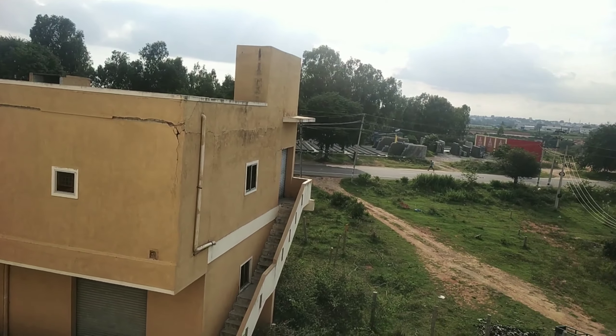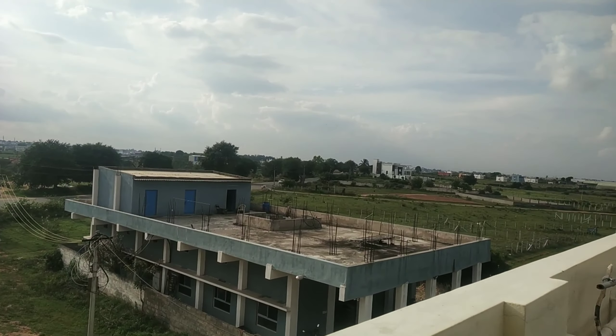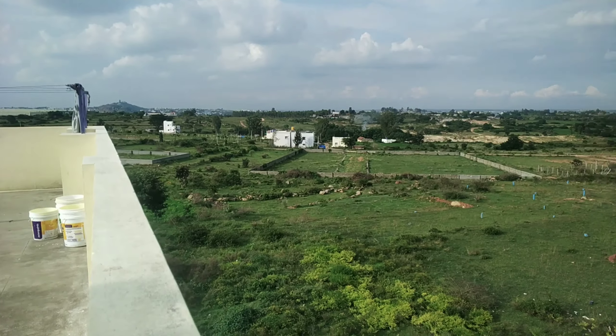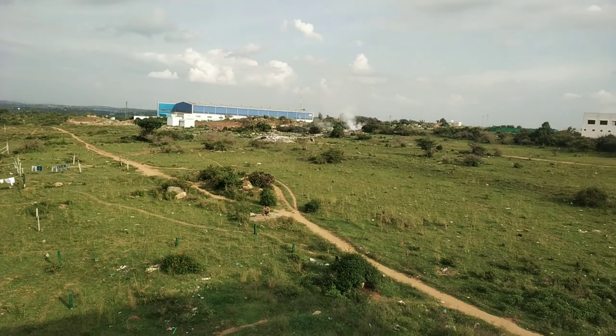This is the zone of the yellow. This is the back side, like this is the jungle side. The view is good, but this is the jungle. This is the Tamil Nadu side.